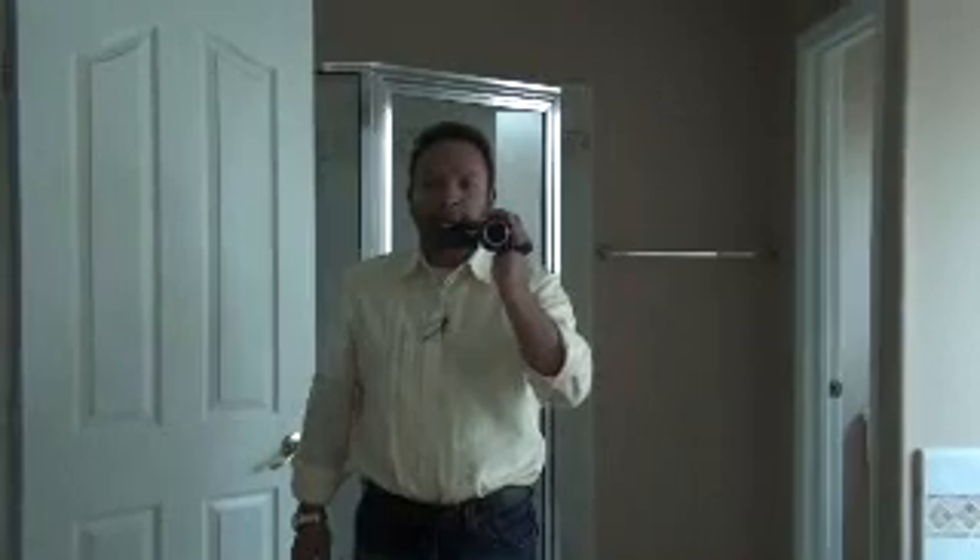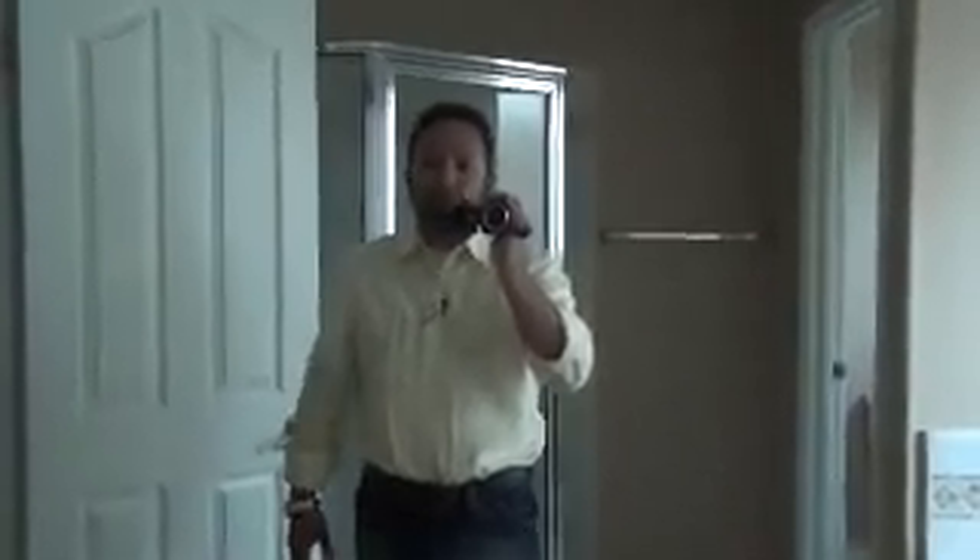If you need more information about this property, please give me a call. My phone number is 661-810-1649, and we can schedule a private tour of this property.